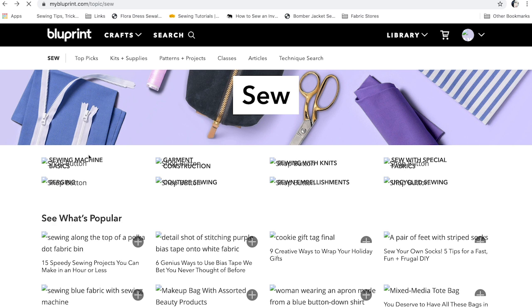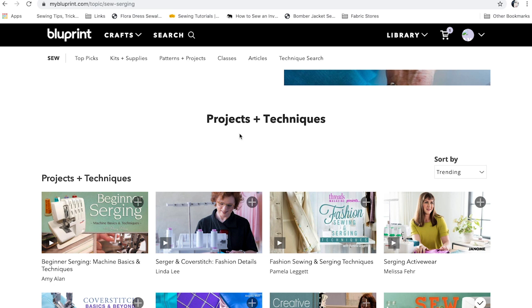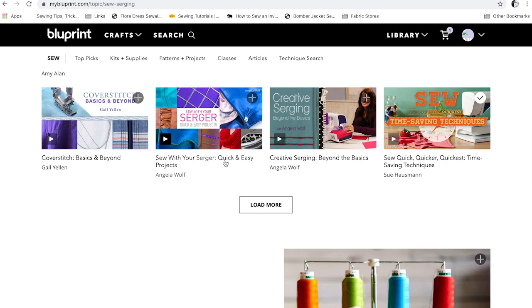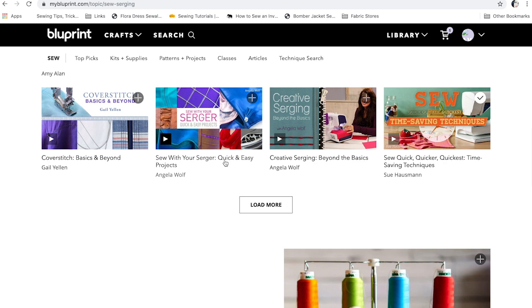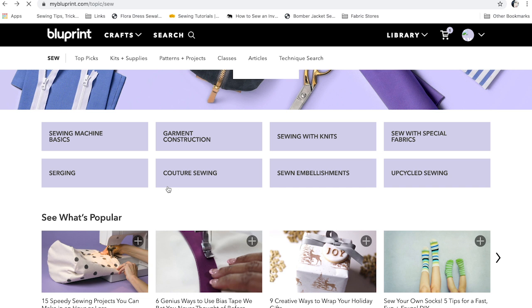There's even a section on serging, so if you're ready to get into serging you can learn how to do that, and there are even classes on cover stitching. If you're looking to buy an inexpensive but good serger, I highly recommend the Brother 1034D — that was my first serger, I still have it, it's a great little workhorse for the money, I think it's under $200. I'll link it below. There are also topics like couture sewing if you really want to up your game, plus embellishments and upcycled sewing. So that is Blueprint.